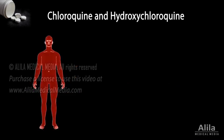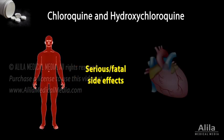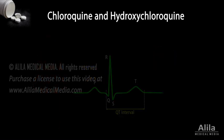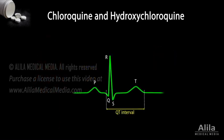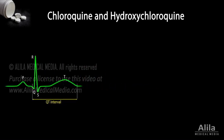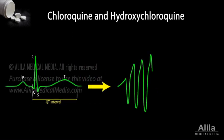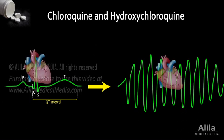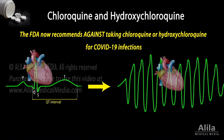However, more recent human studies suggest that these drugs may produce serious side effects that can be fatal. Specifically, they may cause QT interval prolongation — an abnormal heart rhythm that can quickly develop into lethal rhythms of ventricular tachycardia and fibrillation. The FDA now recommends against taking chloroquine or hydroxychloroquine for COVID-19 infections unless they are prescribed in hospitals under close supervision, or as part of a clinical trial.